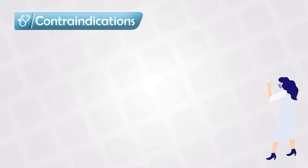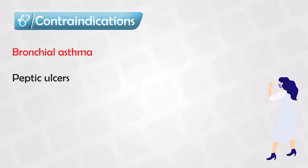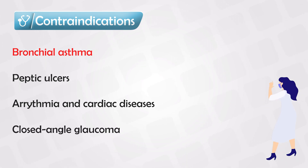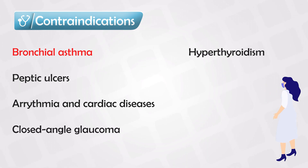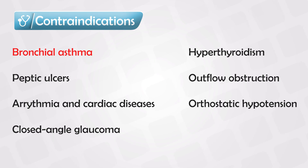To remember the contraindications, think of the situations where you don't want parasympathetic activation, such as bronchial asthma, peptic ulcer disease, arrhythmias, coronary artery diseases, closed-angle glaucoma, hyperthyroidism, urinary obstruction, orthostatic hypotension, and severe miosis.